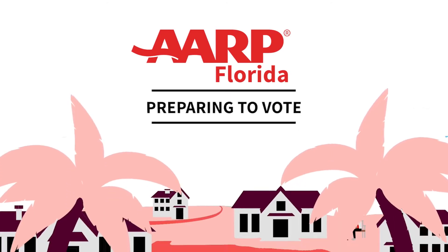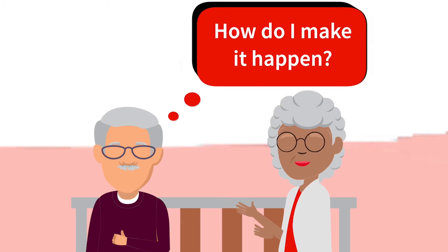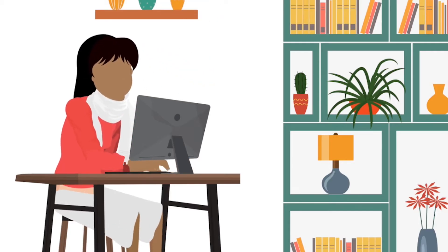You want to vote in Florida? Great! But you may be asking yourself, how do I make it happen? Follow these simple steps to make sure you're ready to vote.